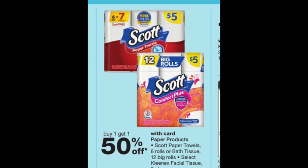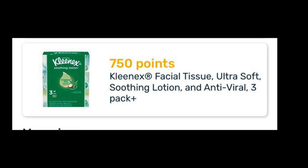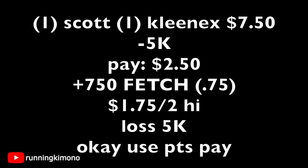Now the Scott and Kleenex: paper towel, toilet paper, and Kleenex are on a buy one, get one 50% off — no IVC, sorry. If you remember, I was talking about the Fetch Rewards app — $7.50 in points, which is 75 cents — and we know that lotion Kleenex is part of their line. Check your Discoveries page to make sure you have it. Grab one Scott, either paper towel or toilet paper, and then one Kleenex — that's $7.50. I would use 5,000 points if you have it on your store card, leaving $2.50 out of pocket. Getting back 750 Fetch points, which is 75 cents, makes it $1.75 for two. It's a loss of 5,000 points, but we're really trying to rebuild our paper products.